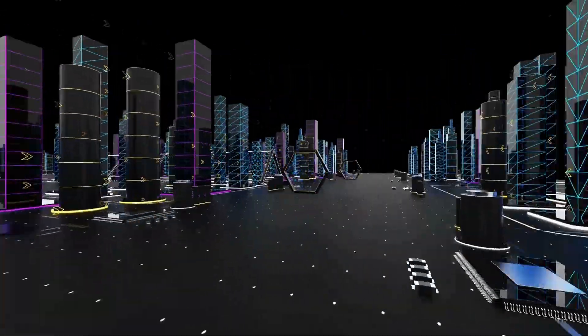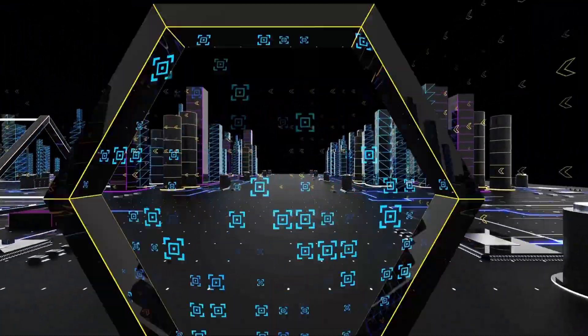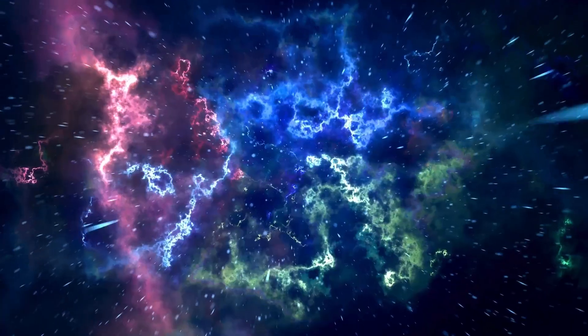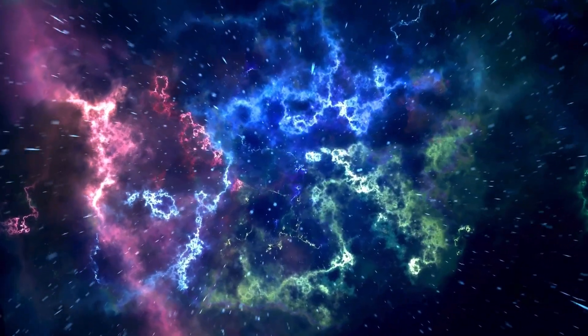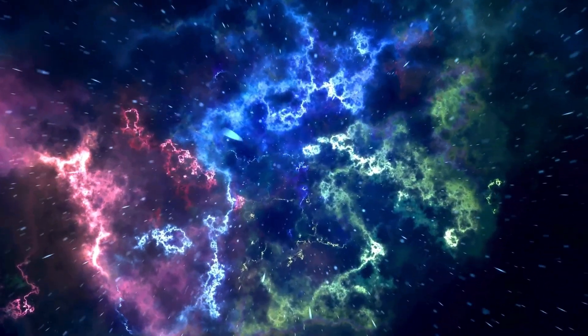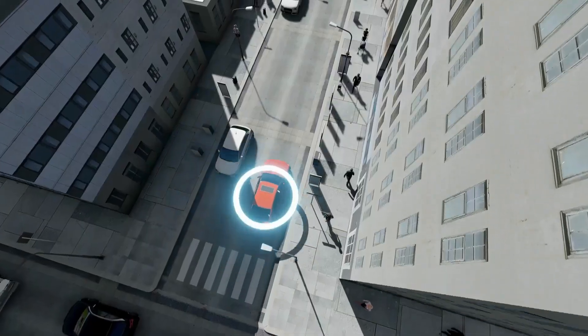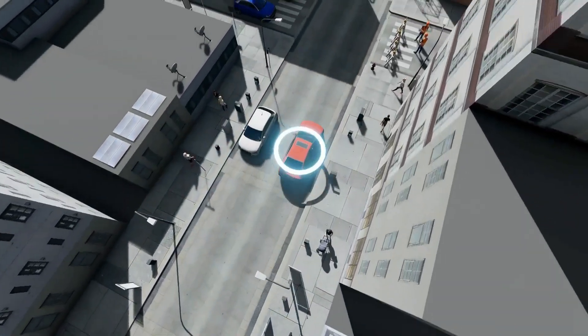The Lexus UX features a 2-liter 4-cylinder engine that delivers 169 horsepower. This subcompact luxury SUV reaches a top speed of around 110 miles per hour, or 177 kilometers per hour. It accelerates from 0 to 60 miles per hour in approximately 8.6 seconds.